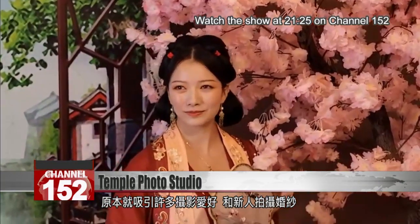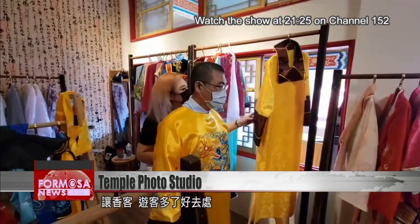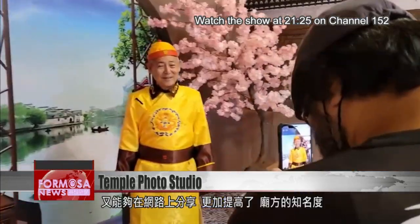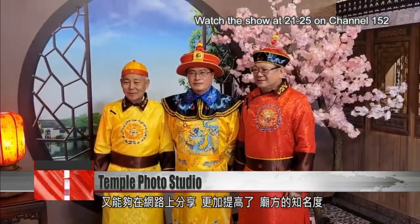The temple's magnificent grounds have always attracted shutterbugs and even couples doing engagement photo shoots. It saw public interest and rose to meet it, creating exquisite backdrops for social media. Thanks to its photo studio, the temple has gotten a big boost to its online profile.